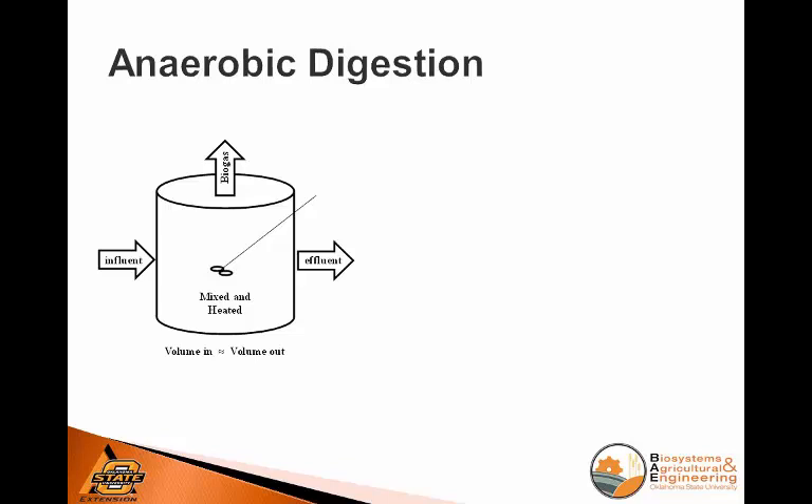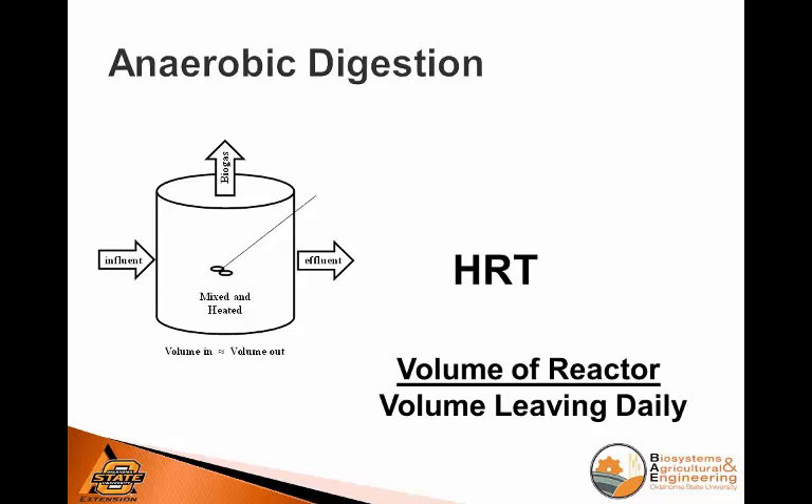Anaerobic digestion, as most of you will know, is basically in the simplest concept: we heat and we mix a reactor, what goes in and what comes out, and we reduce the organic matter and convert that to biogas. The two important concepts to know — kind of a review — is the hydraulic retention time (HRT), which for an all-in, all-out digester is the volume of the reactor divided by the amount entering or leaving per day. For a given HRT, say we need to keep our microbes in there for 30 days, then 30 times the daily flow is going to be the volume of the reactor — it's directly related to the size of the reactor.